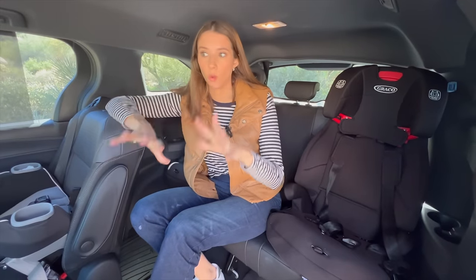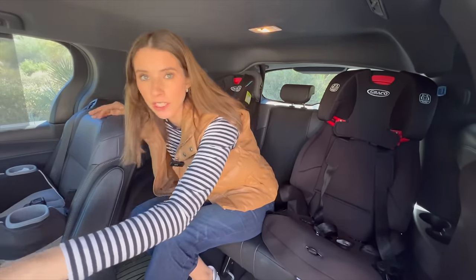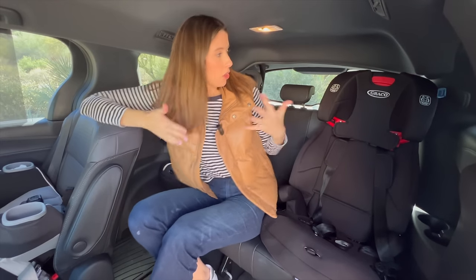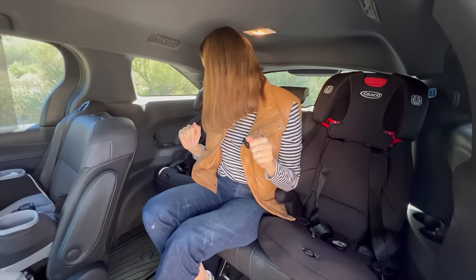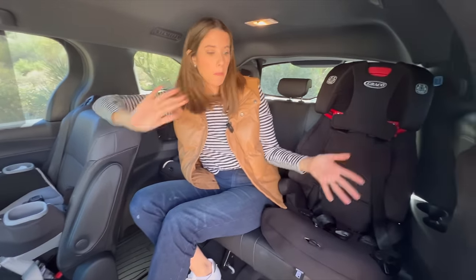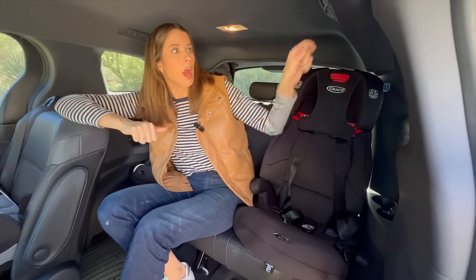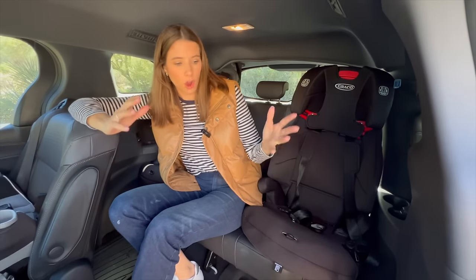As far as my car seat setup with the captain's chairs, I have lower anchors and tether anchors in both second-row seats, and in the third row I have lower anchors on the outboard seats and tether anchors across the back. I have two gray Cove forward-facing car seats for George and Hattie, and then my youngest Fred is in a gray Cove extended fit rear-facing. It's comfortable and I had no problem getting back there and reaching them. I love that there are ceiling vents even in the third row, so the third row has great ventilation.